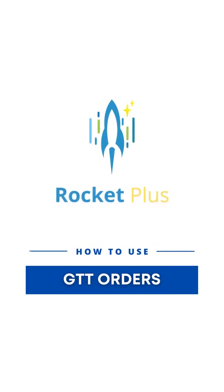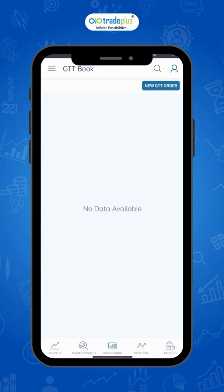Hi, welcome to one of the trending features which is now part of Rocket Plus, the pro trading app from Trade Plus. It's GTT Orders, or Good Till Triggered Orders. Good Till Triggered allows you to place an order to be sent to the exchange only when the price condition gets met.